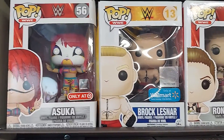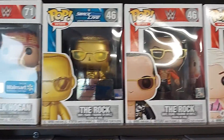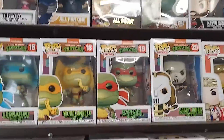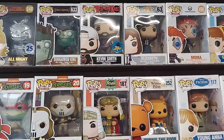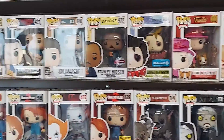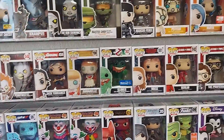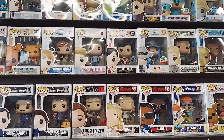Alright guys, on this wall we have Asuka — some WWE pops: Brock Lesnar, Ronda Rousey, Alexa Bliss, The Rock, Hulk Hogan. And way up high we got some Scooby Doo, some My Hero stuff, some more Turtle pops, Friends pops, The Office, Friends pops. There's Fat Man Kevin Smith. And scrolling down here: Edward Scissorhands, more Office, Stranger Things, Child's Play. Lots and lots of pops to look at.